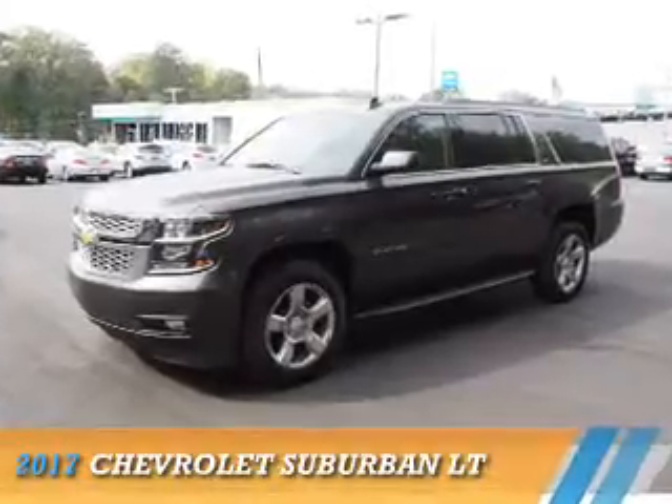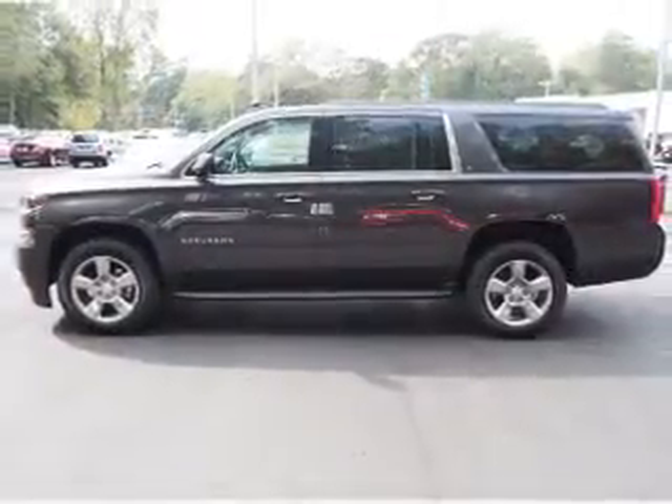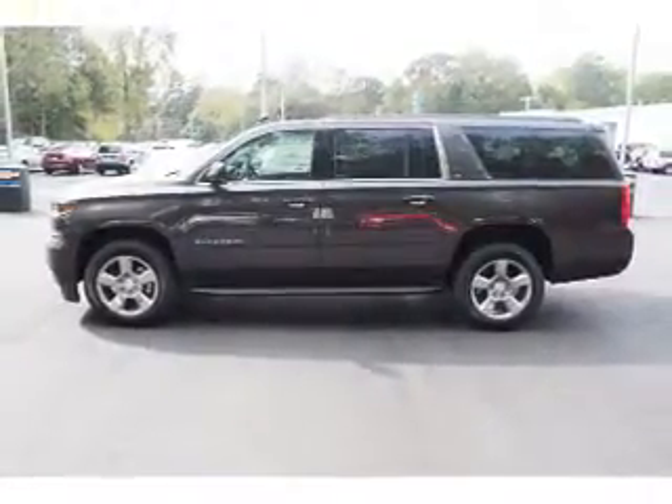Presenting the 2017 Cervolais Suburban. It's powered by a 5.3 liter 8-cylinder engine and an automatic transmission.